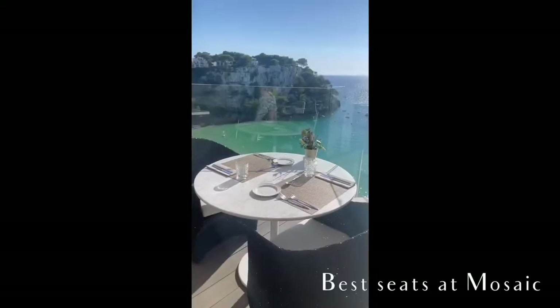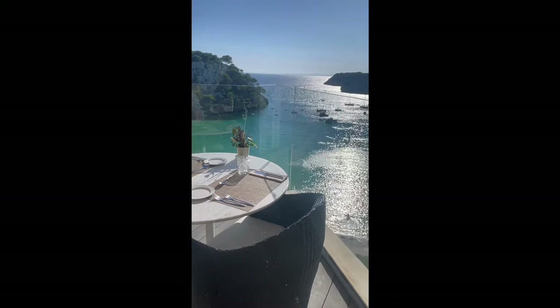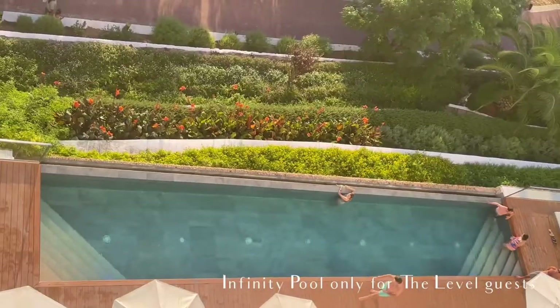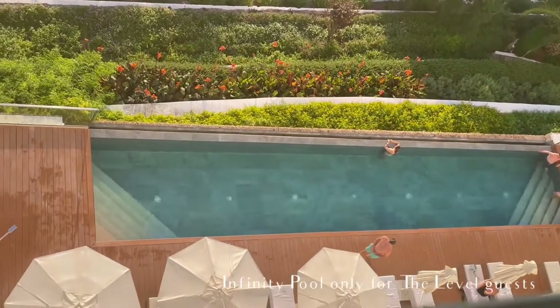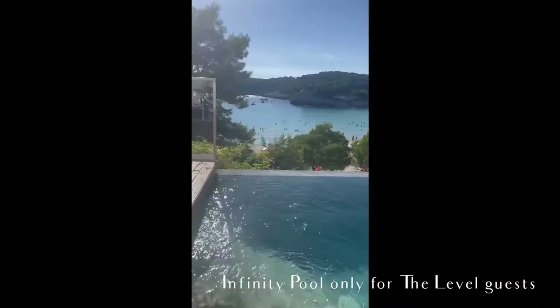These are different parts of the hotel. This is the Mosaic restaurant buffet, which is where breakfast and dinner happen. I think the only seats worth getting here are the ones right in front of the sea. There's also an infinity pool that is really relaxing, but it's only available for the higher-level guests.